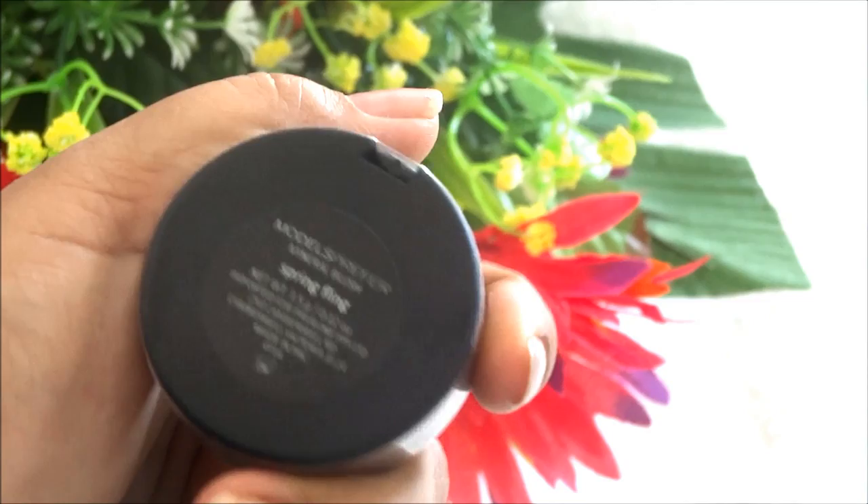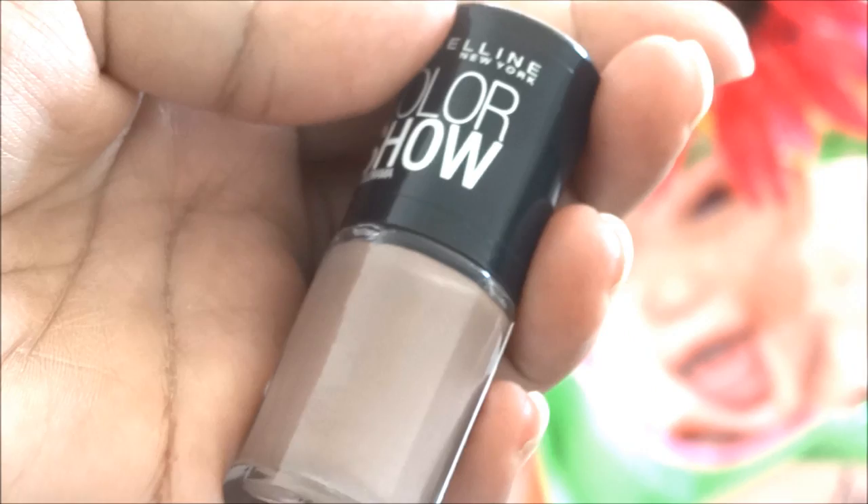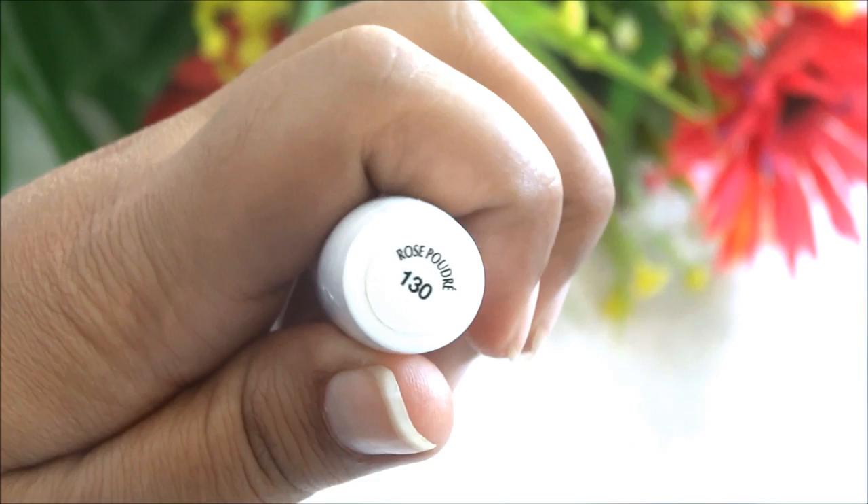From Maybelline, first I got the Color Show nail paint in the shade Mauve Kiss — it's an ideal grayish nude shade for everyday wear. Then I got the Super Stay nail paint in the shade Rose Powder 130, also a nude shade good for everyday use. Then I got the Master Glaze blush stick in the shade Make a Mauve number 50.